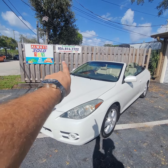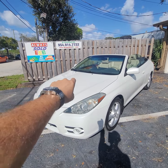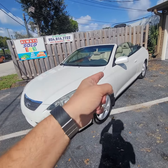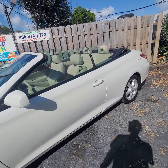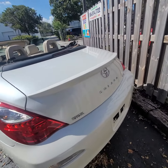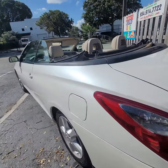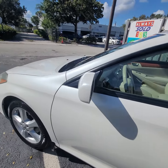Hello guys, this is Mark from Always Sold 123, in Fort Lauderdale — nice sunny day. Doing a video walk-around of this gorgeous 2007 Toyota Solara. Take a look: nice, like-new tires, of course no rust — it's a Palm Beach car. Take a look at the vehicle: nice pearl white with beige interior.